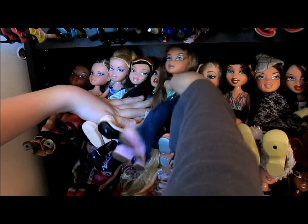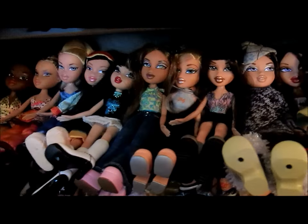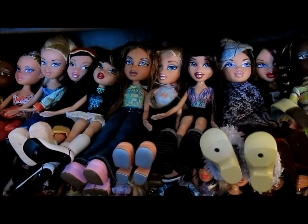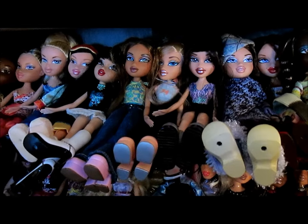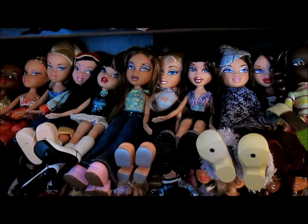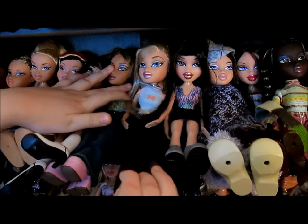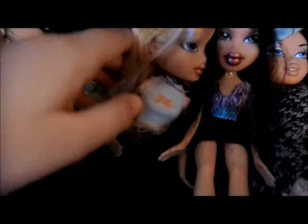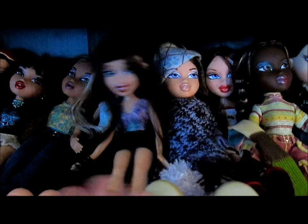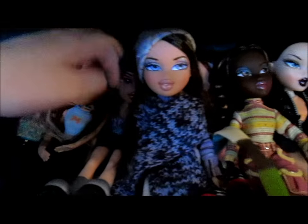Now we're going into Flaunted, also called Second Edition — they're called both. We have three out of four; we're still on the hunt for Sasha. We picked most up at an auction except for Jade, who we found somewhere else. This is Yasmin — I've always loved this top. Chloe, whose hairdo I absolutely adore — she's got little clips in her hair. And this is Jade. And this is Wintertime Wonderland Dana — I like the Wintertime Wonderlands.